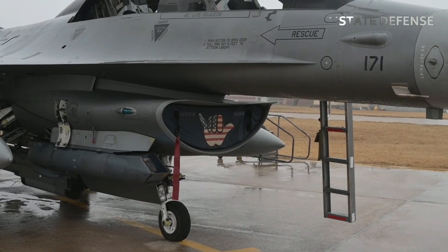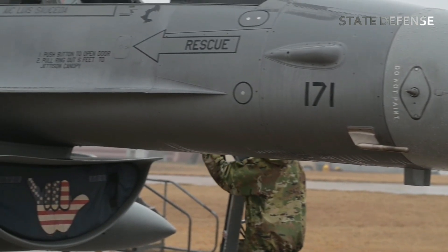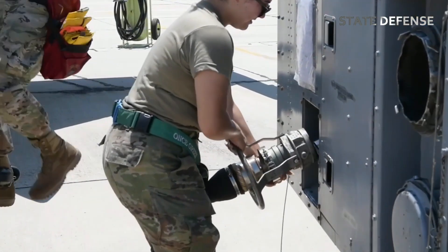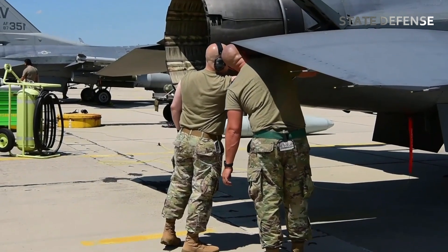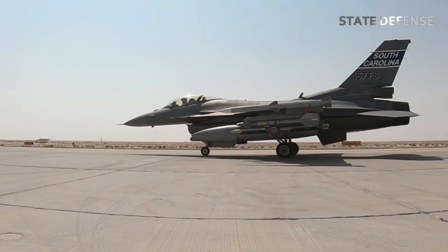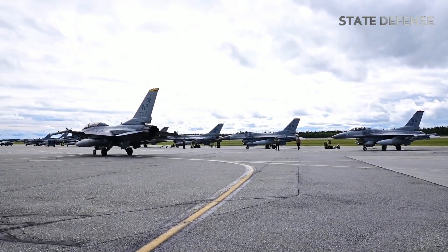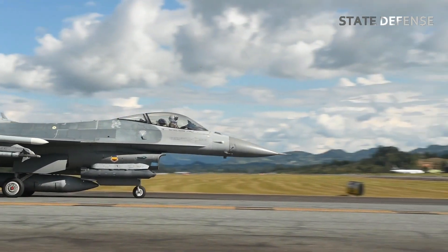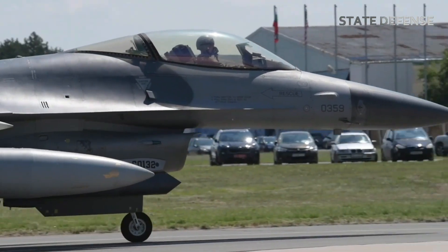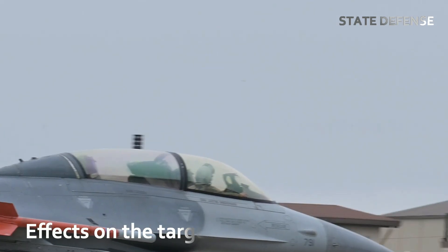For larger or more complex bombs, additional support systems or targeting pods may also need to be attached and tested. Number 2: Simulated and real test conditions. The F-16 is put through various simulated and real combat conditions during bomb tests. Pilots may fly at different altitudes and speeds, executing bombing runs from high-altitude precision strikes to low-altitude, high-speed delivery for ground targets. These tests provide invaluable data on the bomb's performance, including release accuracy, bomb trajectory, detonation reliability, and effects on the target.